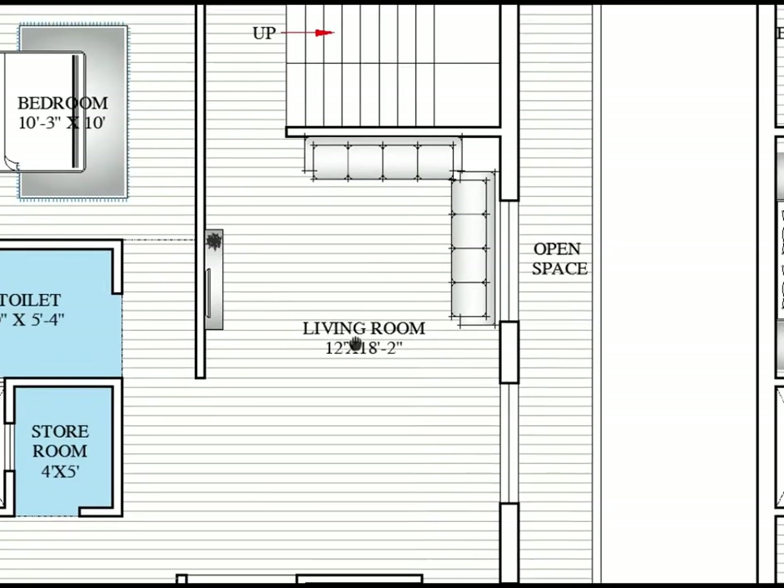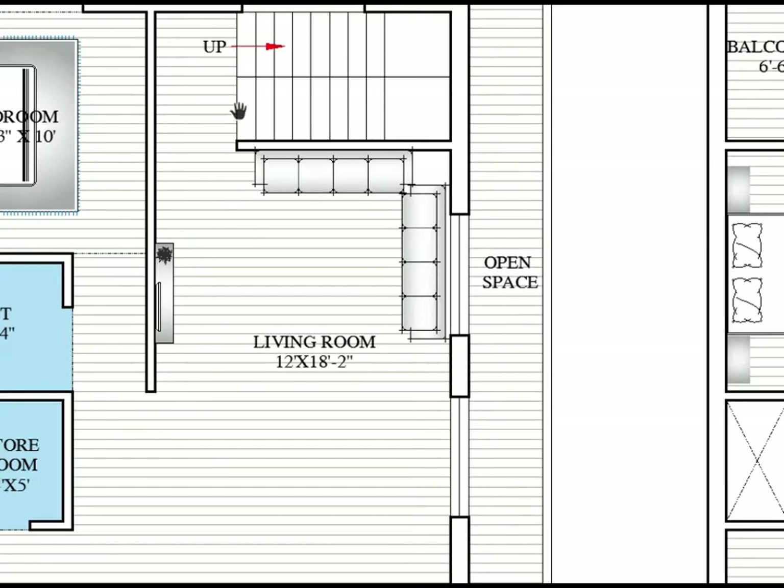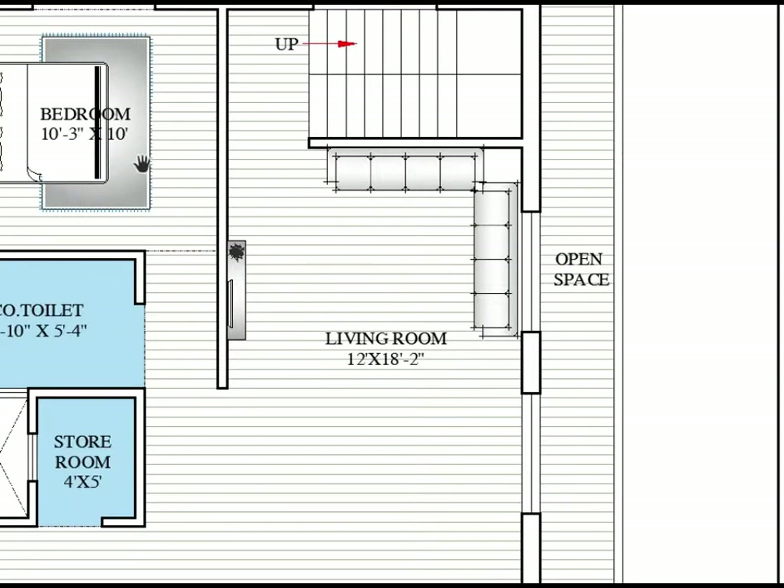This is the living room. The living room size is 12 feet by 18 feet — here to here horizontally is 12 feet and here to here vertically is 18 feet. At the back of the living area, private staircases are provided for the upper floor level.